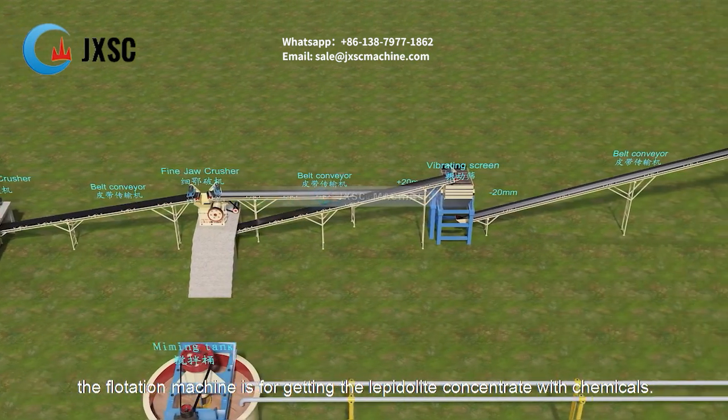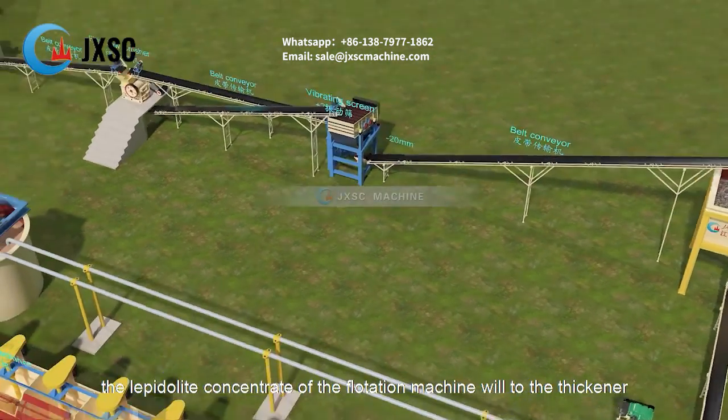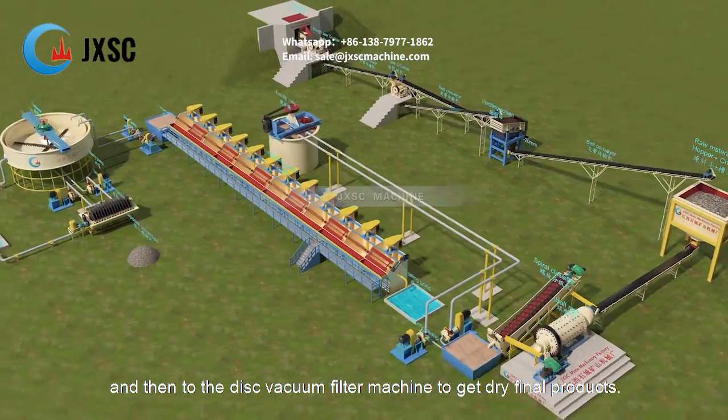The flotation machine is for getting the lepidolite concentrate with chemicals. The lepidolite concentrate from the flotation machine will go to the thickener and then to the disc vacuum filter machine to get dry final products.